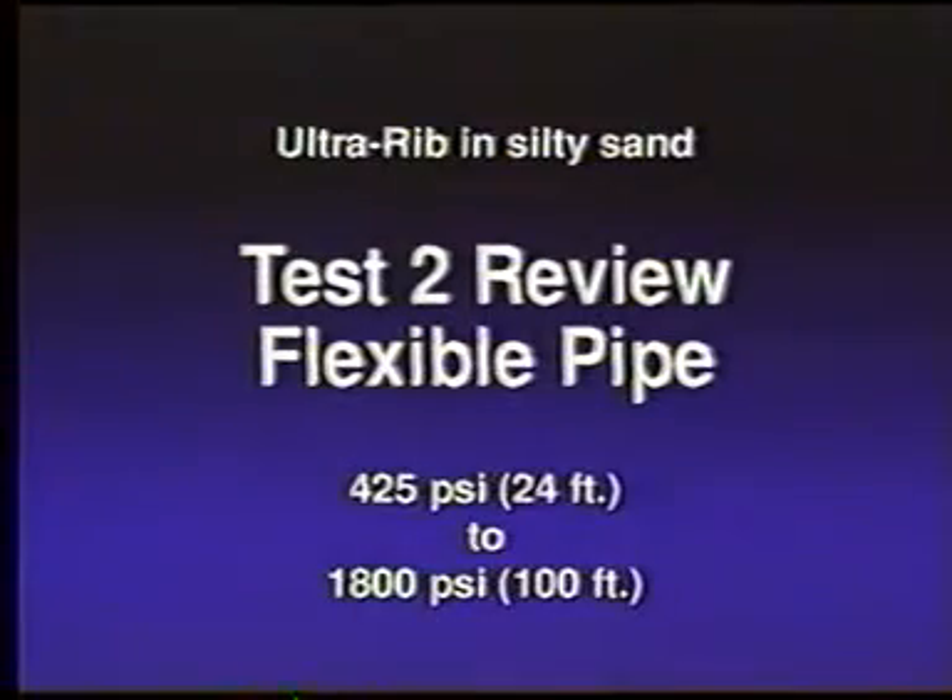In test one, at 24 feet of cover, the rigid pipe developed a one-hundredth of an inch crack. As the soil cover increased, ultimately reaching 100 feet, wide cracks developed in the concrete pipe at 12, 3, 6, and 9 o'clock. The result was a severely deformed pipe.